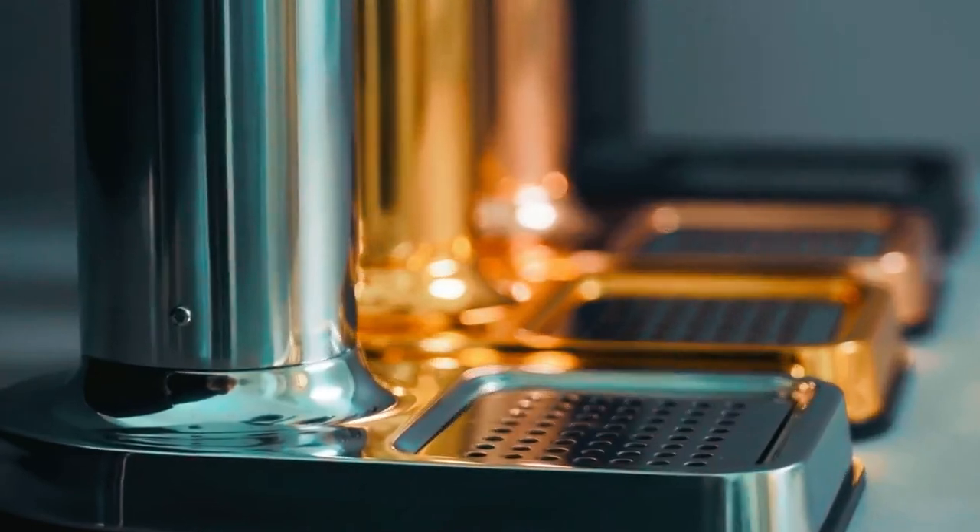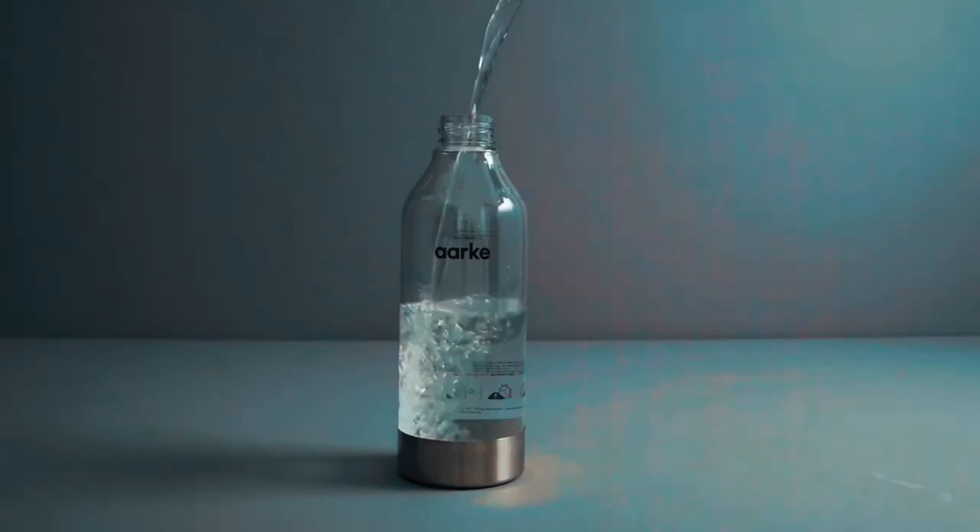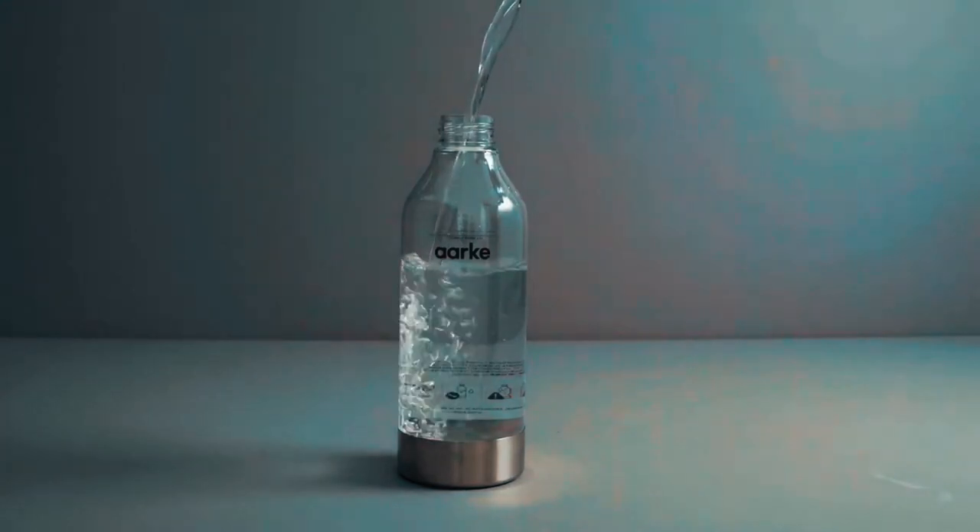Put away your old plastic soda makers because these glass ones will outperform and outlast their plastic counterparts in every way.